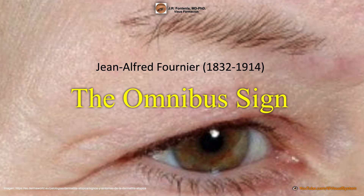It is this medical doctor and the way in which he observed this sign — in this case associated with secondary syphilis — which also receives the curious name of the omnibus sign, a name given to the horse-drawn carriages used as public transport at the time.